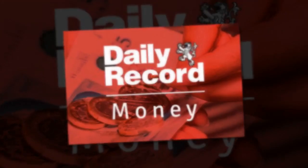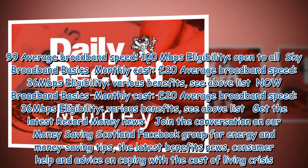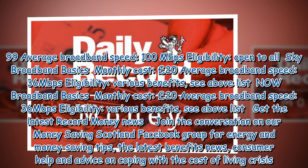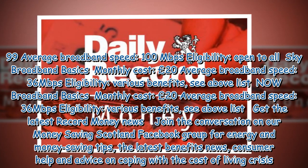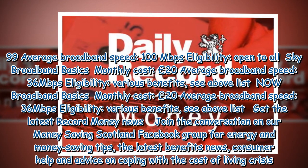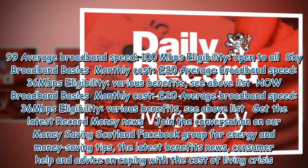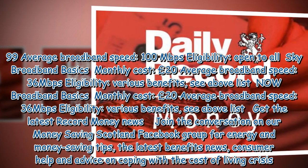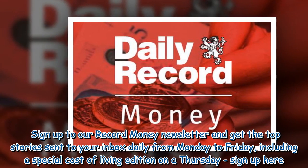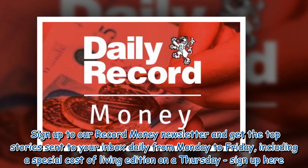Sky Broadband Basics: Monthly Cost £20, Average Broadband Speed 36 Mb/s, Eligibility: Various Benefits (see above list). Lothian Broadband Basics: Monthly Cost £20, Average Broadband Speed 36 Mb/s, Eligibility: Various Benefits (see above list). Join the Lothian Broadband Facebook Group for energy and money saving tips, the latest benefits news, consumer help and advice on coping with the cost of living crisis. Sign up to our Record Money Newsletter and get the top stories sent to your inbox daily from Monday to Friday, including a special Cost of Living edition on a Thursday.